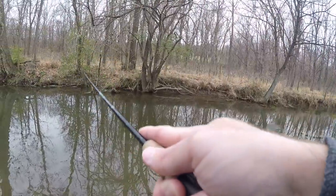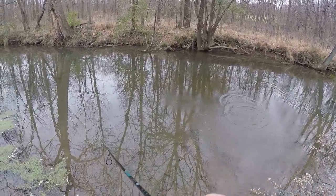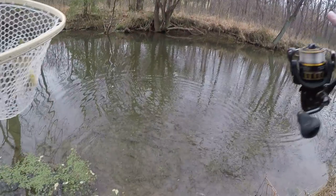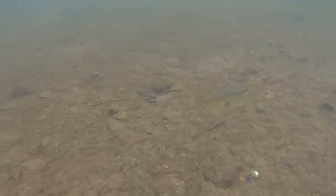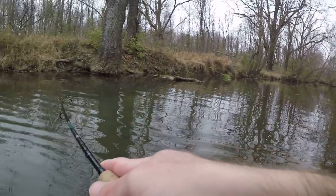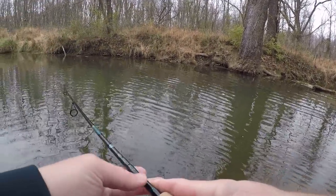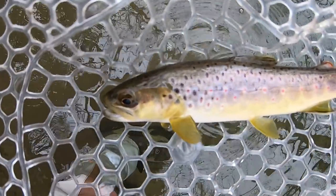There's one. Tiny little fish, but it's a trout. Wow, that's a gorgeous fish. Smallest one of the day, but man, is it beautiful or what? There's one. Just a little guy. Another little wild brown.